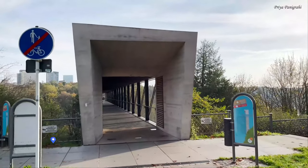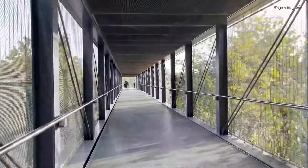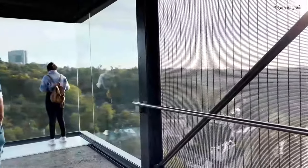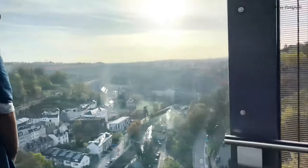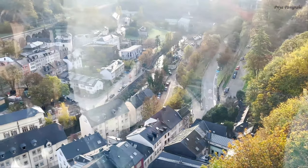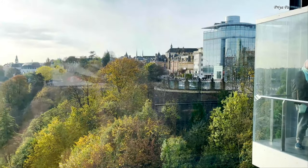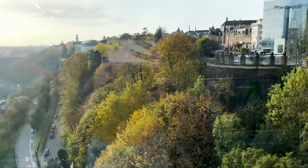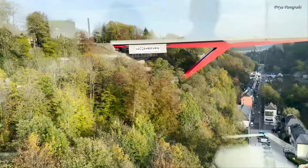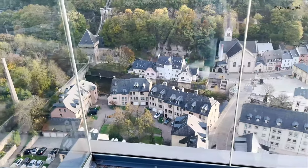Walking towards the Pfaffenthal panoramic elevator. It's a public elevator as high as 71 meters above ground and offers a panoramic view of the Alzette River Valley. This speedy glass lift also serves as a handy transportation link between the Upper City and the Pfaffenthal Valley.